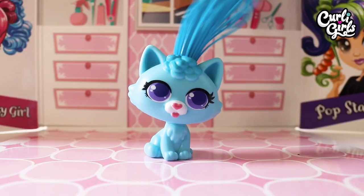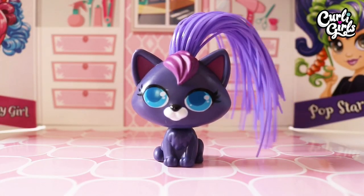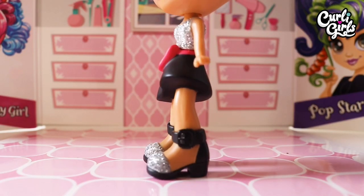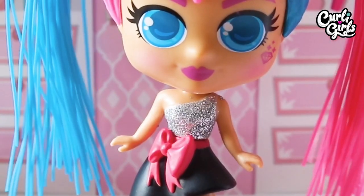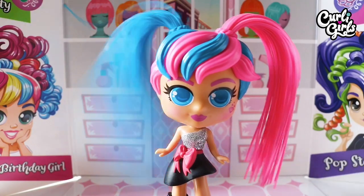Kitten Skye has purple eyes and blue hair. Now let's take a look at fashionista Millie and her kitten Vogue. Her cat Vogue has blue eyes and purple hair. She wears black and silver shoes, a black skirt with pink bow, a silver sparkly top, and she has blue eyes, a jewel makeup tattoo, and one blue and pink ponytail.